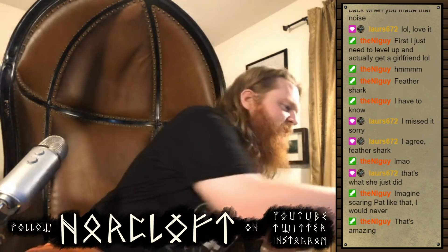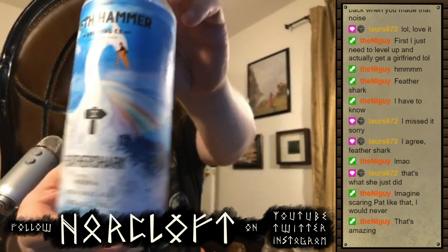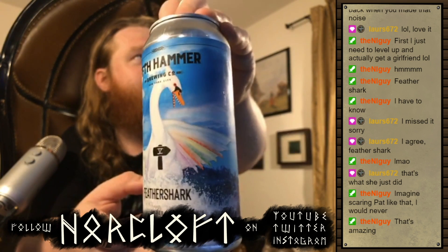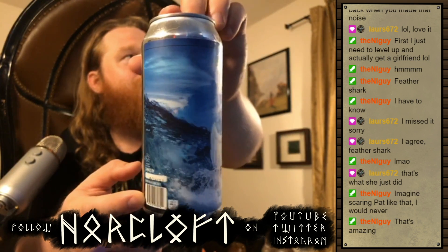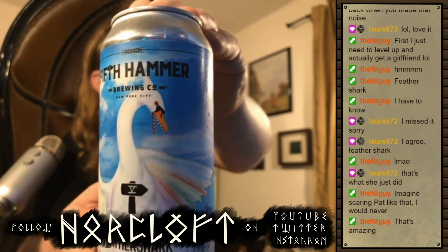Feather Shark, with its absolutely gorgeous can art — let's give it a little credit for that, shall we? This is Fifth Hammer Feather Shark, which is an excellent name for a swan because they are just monsters. It's like a stormy sky with a crazed sea behind it, and it's just got a mad look in its eye, like it is absolutely ready to chew you down. Citrusy and hoppy on the nose, of course.